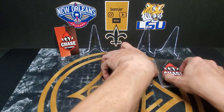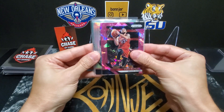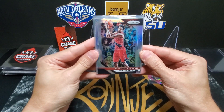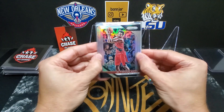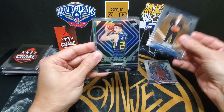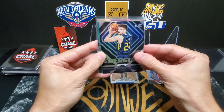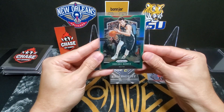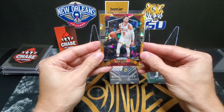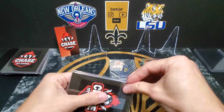Starting out pack one with a Fred Van Vleet pink ice, an Al-Farouq Aminu silver, a Darius Servetas rookie, a Grayson Allen emergent silver, a Rodions Kurucs green, and a Zach LaVine orange ice. We've got a little rookie action and a little bit of color to start.